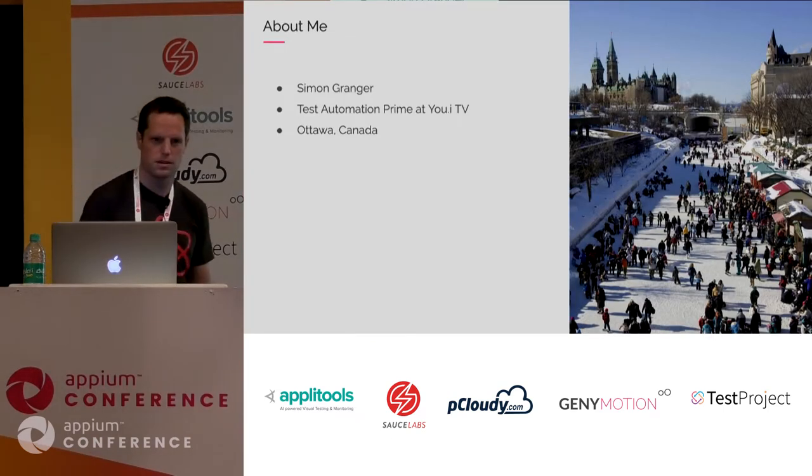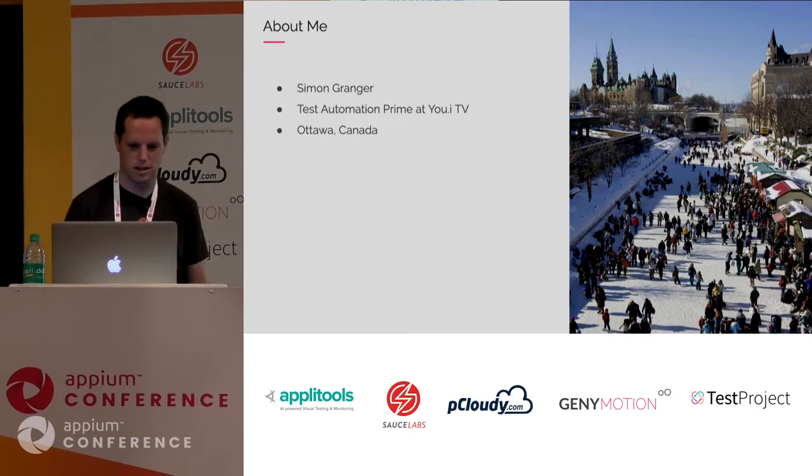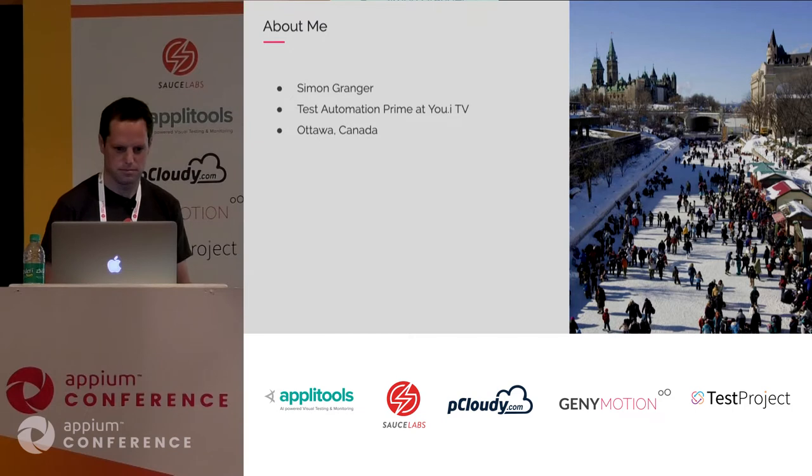Just quickly about me. My name is Simon Granger. I'm from Canada — actually French-Canadian. I'm a Test Automation Prime at UITV. I've been there for almost four years. Before that I was at Blackberry as a team lead, doing automation for board-level testing and manufacturing. It was a bit of a shift in my career moving to testing these kinds of apps.